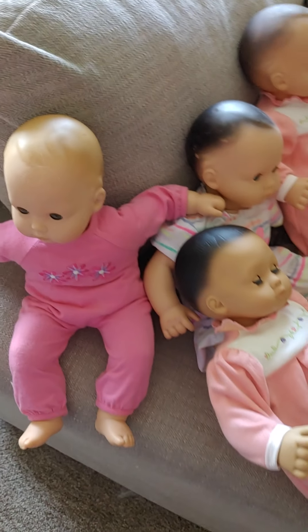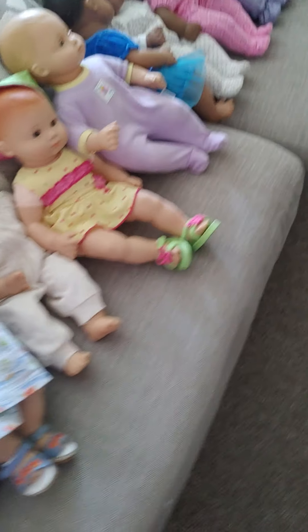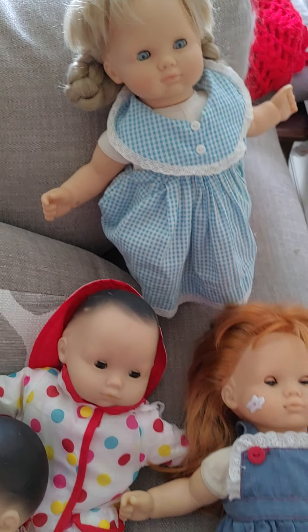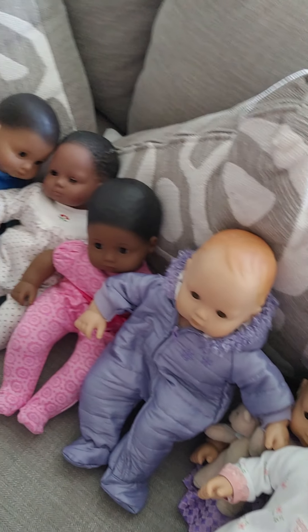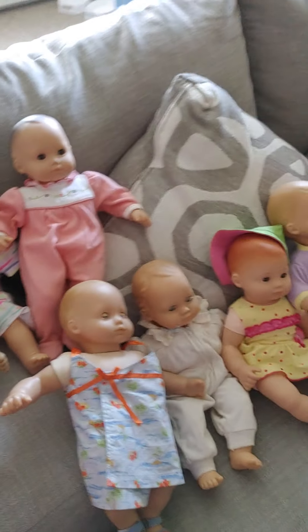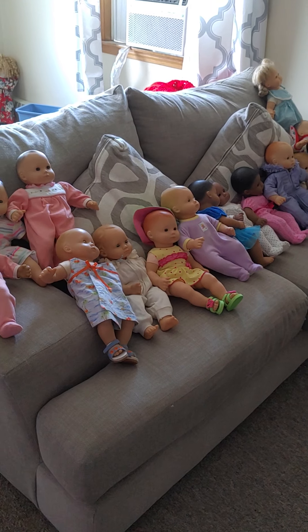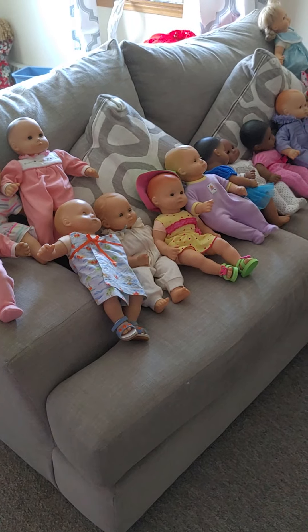I also want to get more of the goats ones because the goats ones are cute. I want to get more of these goats ones with hair, because they're kind of like Bitty Twins but kind of not. And I also have a big collection of Bitty Twins, so I have a lot of bitties. I hope you guys enjoyed this. See, they're like completely covering my couch - there's so many. I will see you guys next time. Thanks for watching. Bye now.